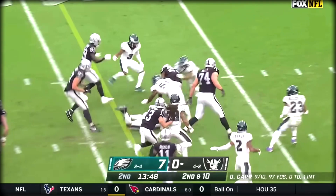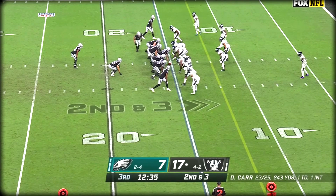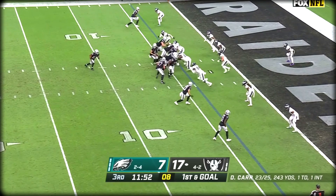Kenyon Drake in the backfield takes the handoff from Carr — his first carry. Drake again up the middle. In Las Vegas, it's great for the kids, it's great for the organization. Drake up the middle picks up a first down, still going. The Raiders right now look unstoppable against the Eagles defense — over 300 yards of offense.